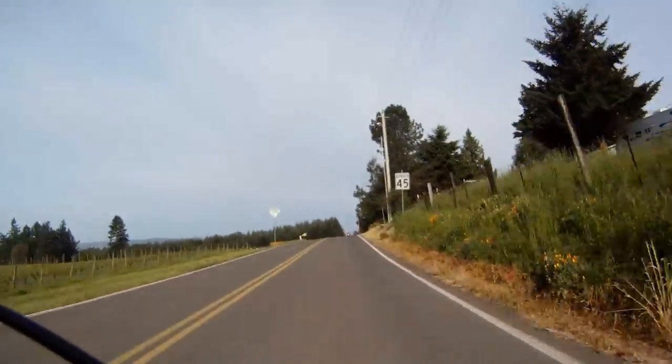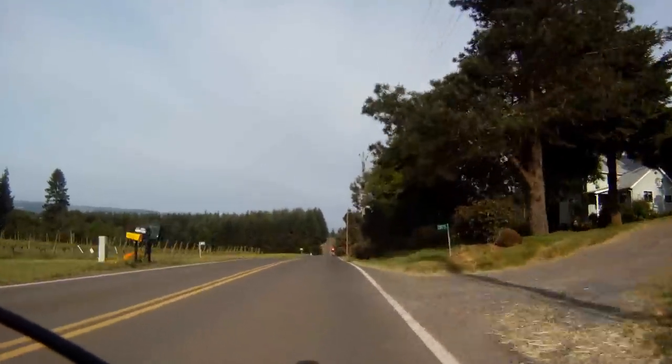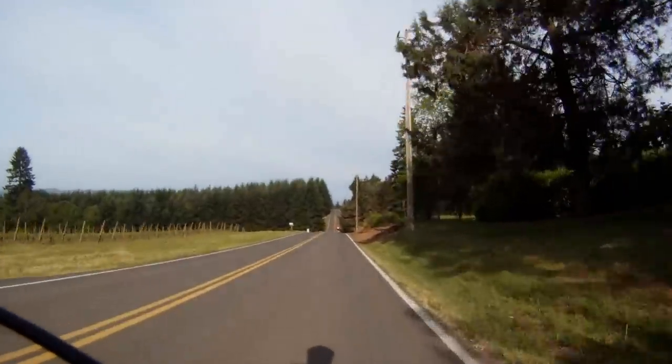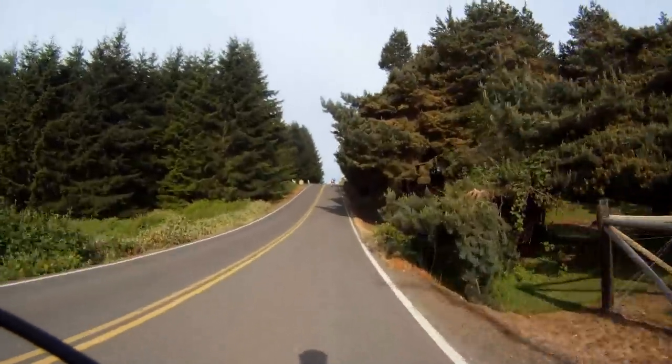Right after the curves, you're faced with a series of very large rollers. Generally, you can make it up the rollers if you carry a lot of speed down and get out of the saddle and punch it in your big gears.